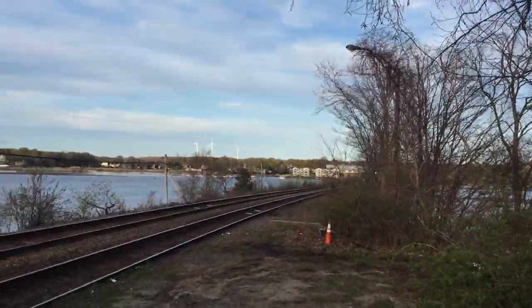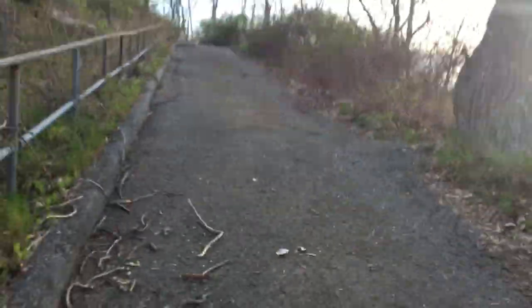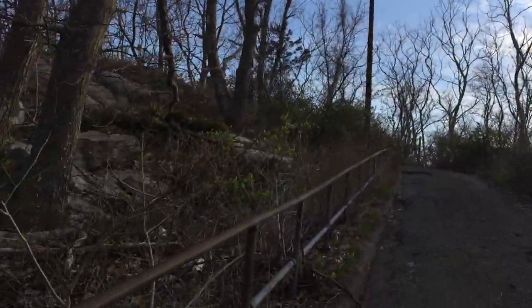This is the lot and you walk up this nicely paved path that leads to this parking lot area. You can basically see the tracks the whole time.